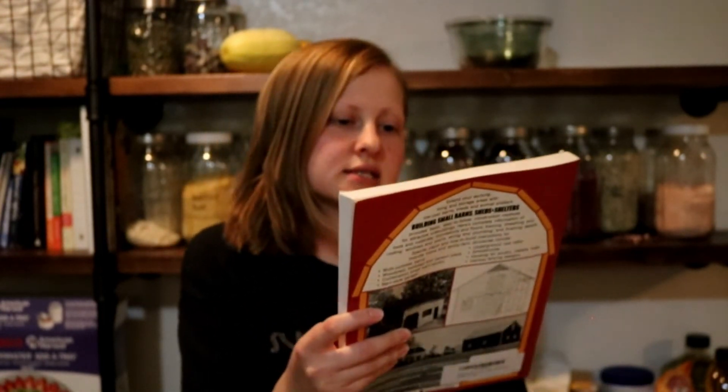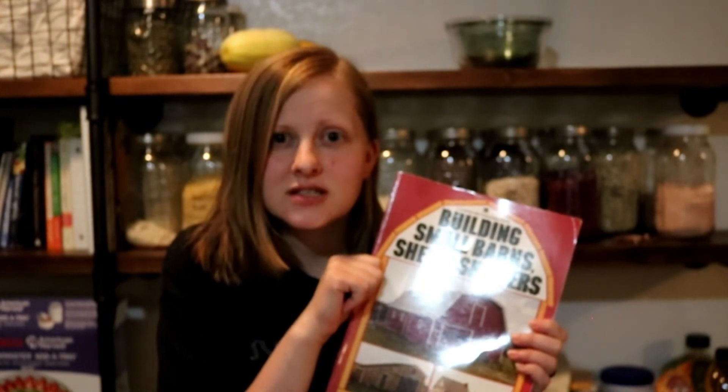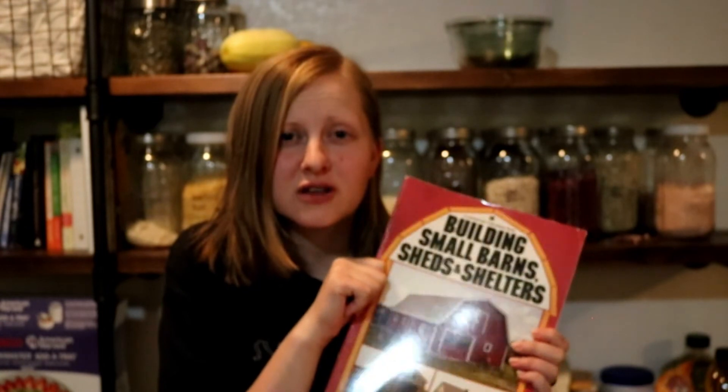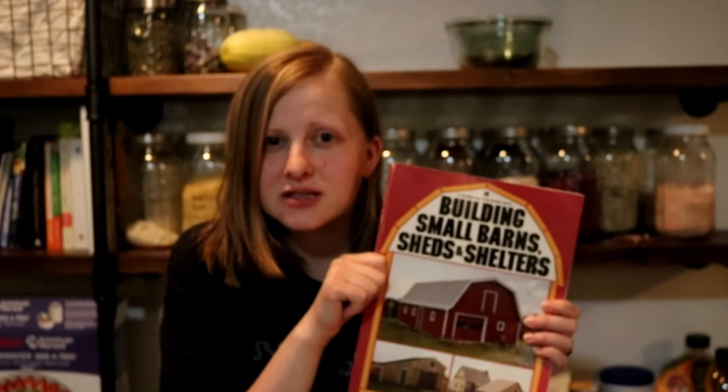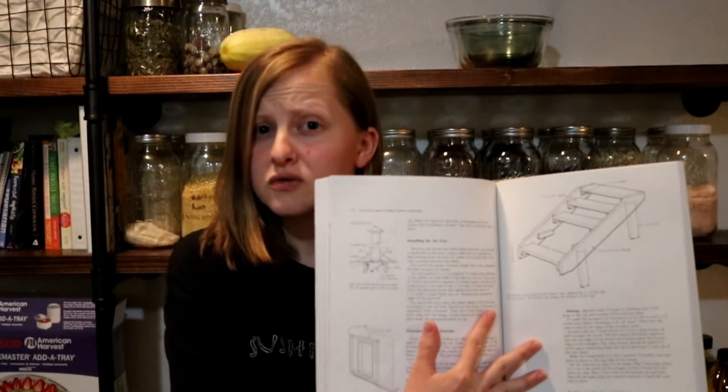Last but not least, this is Building Small Barns, Sheds and Shelters. I think I heard about this from Lorella — Lorella, Not a Farm Girl — though I could be totally wrong. If you see this, Lorella, will you comment and tell me? You should go check out her channel because Lorella is amazing. This book has tons of different builds in it, lots of different information, and is very user-friendly. I'm not the most builder-savvy person, but this book has really nice diagrams and tells you exactly what size of everything you need.